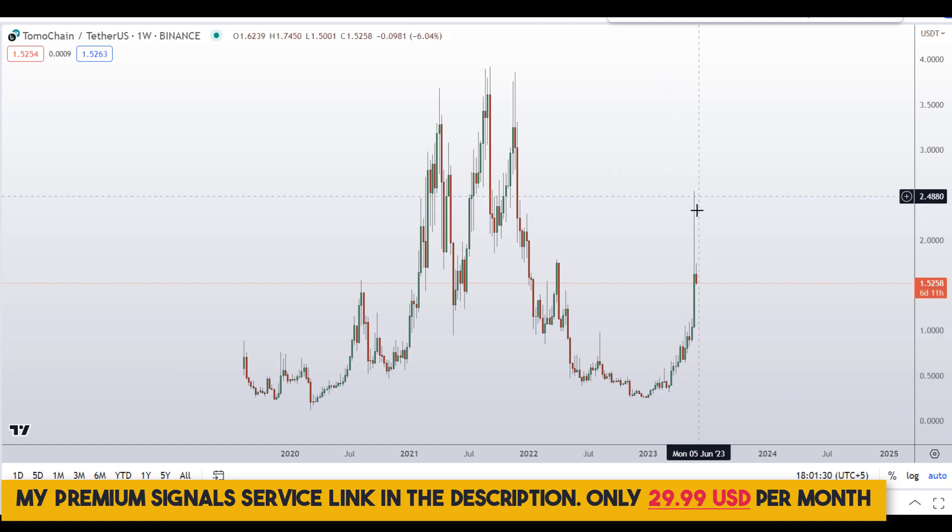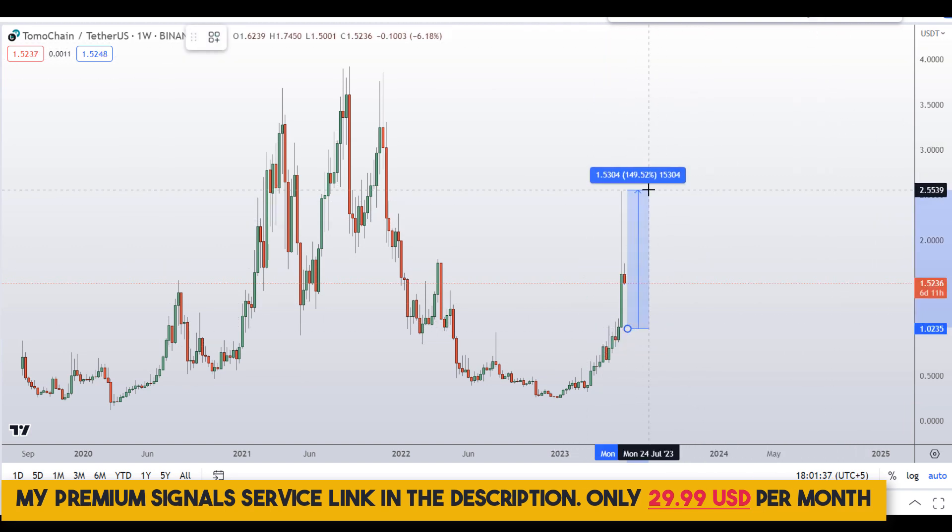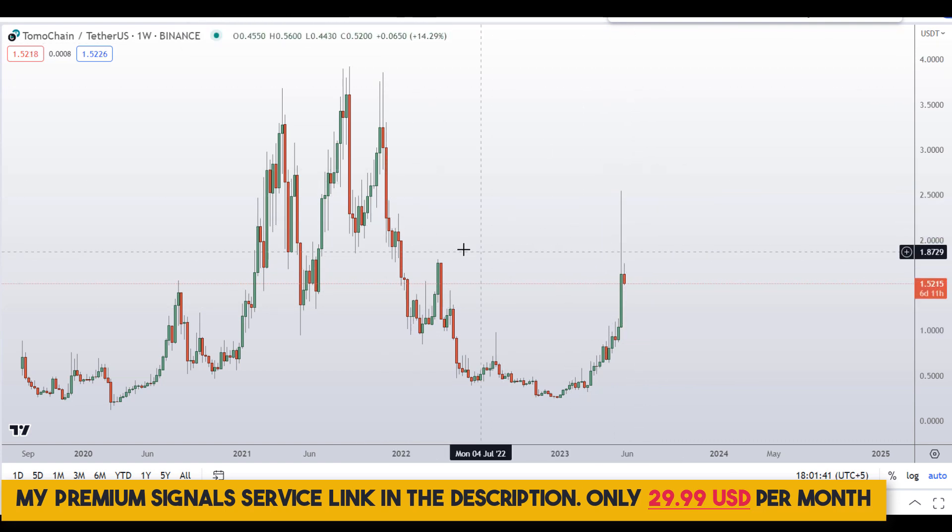Let's start by looking at the weekly chart right here. You can see last week we had a nice weekly candle and it pumped around 150% to the high, so that was a good sign and it kind of broke above this important resistance level on the weekly chart.